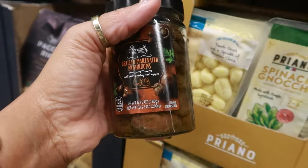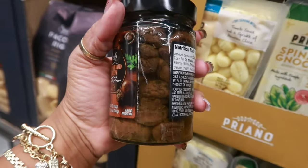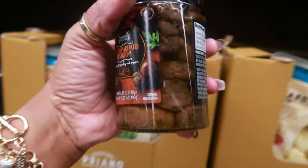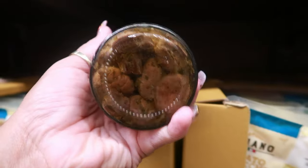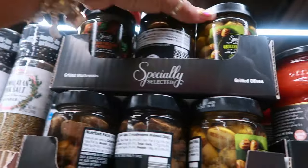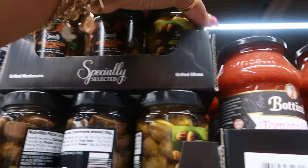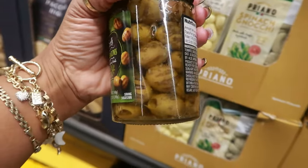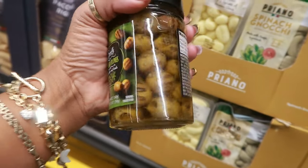There's marinated grilled mushrooms — no thank you! They took it a step up and grilled them. I cannot do mushrooms, even just looking at that creeps me out. My sister loves mushrooms — she can have them! You have some grilled olives with garlic and herbs though — I might be willing to try those. Those are $3.50.